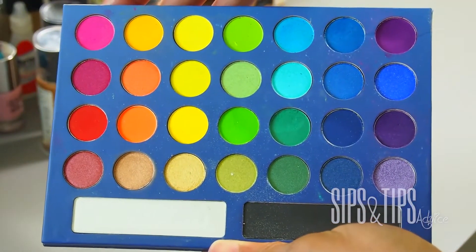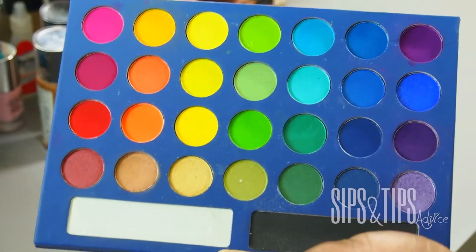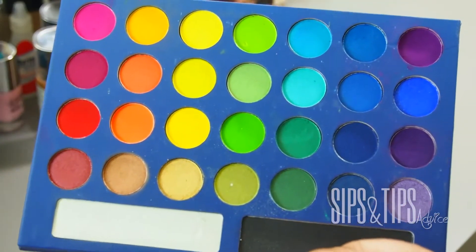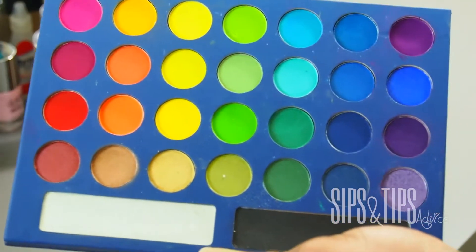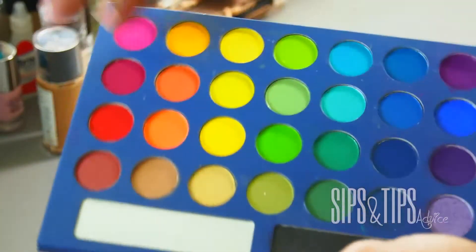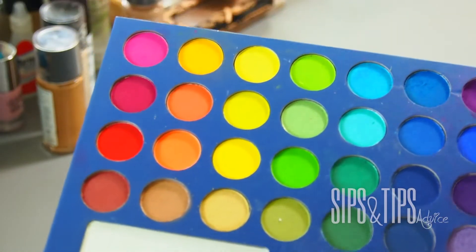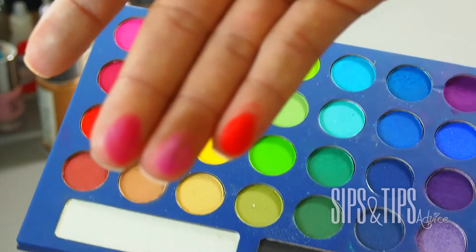I definitely recommend — if you don't have this palette, definitely try it out. Not to mention all the other wonderful, beautiful, and vibrant colors they have in this palette. The only thing is with these eyeshadows, if you plan to use them, I highly recommend that you get a quality primer in order to use this.